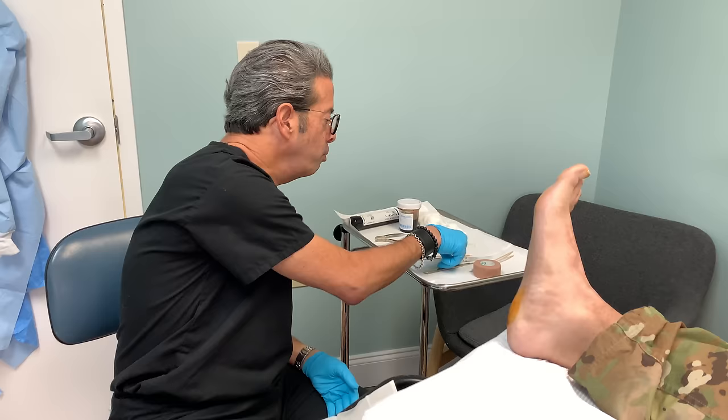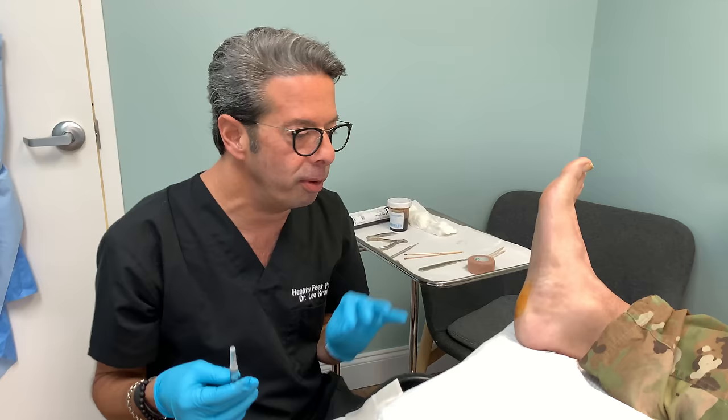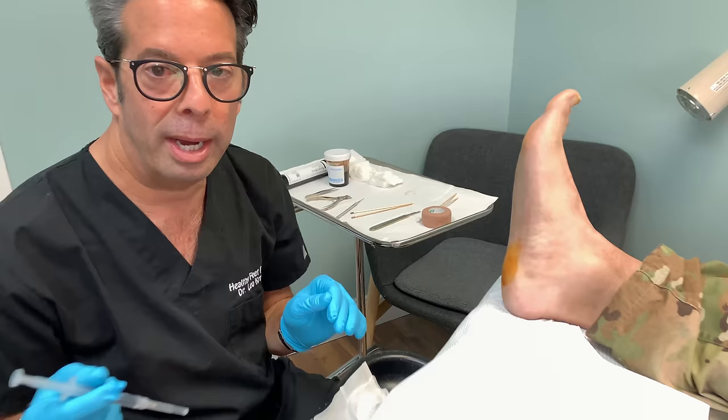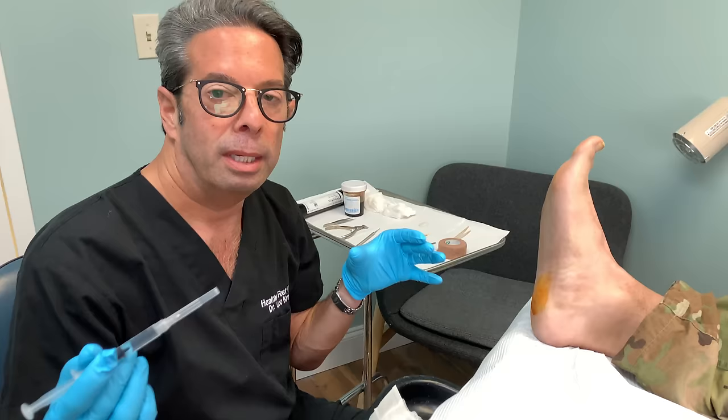I've already put a little bit of numbing medication in his foot. I'm going to put a little bit more now just to show you how I numb it. Normally I would spray it with a little bit of ethyl chloride first — this is the ethyl chloride we use — and then I inject from the bottom. This has epinephrine in it.